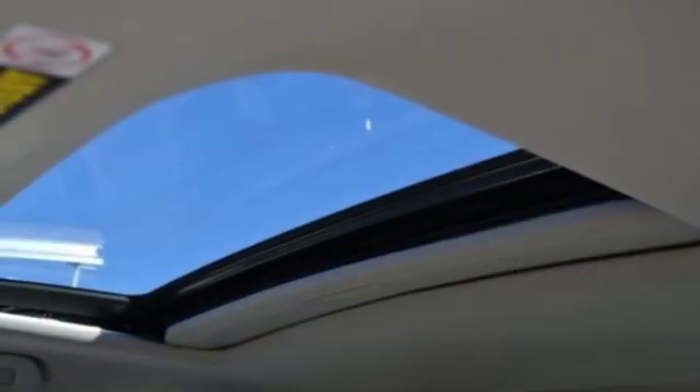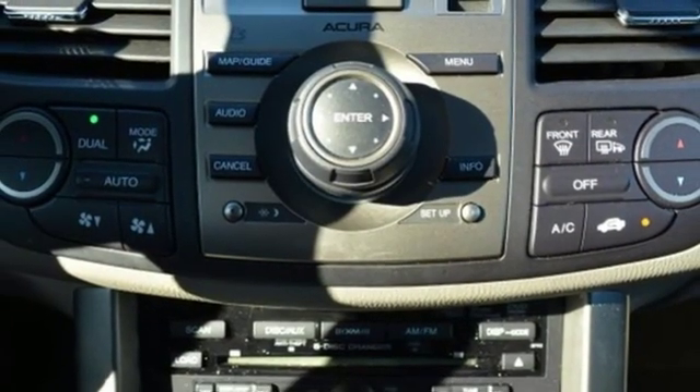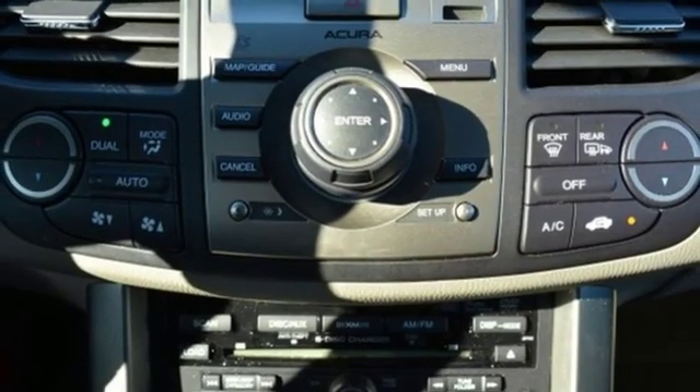Auto-Dimming Rear View Mirror, External Memory Control, Wireless Phone Connectivity, Dual Zone Climate Control, and Automatic Transmission.